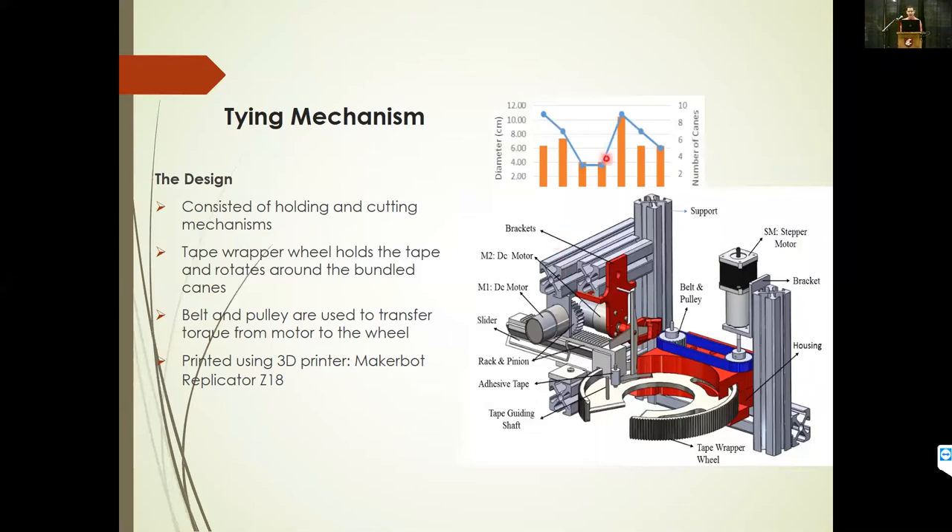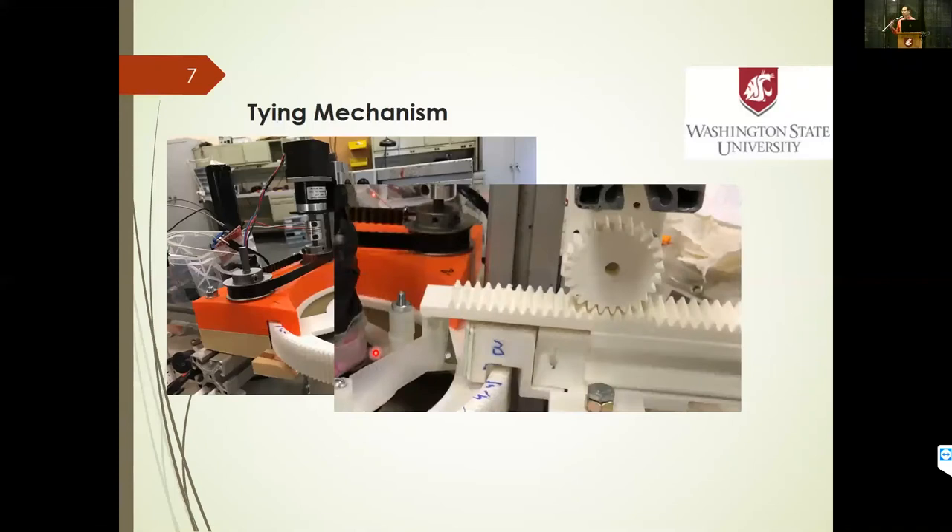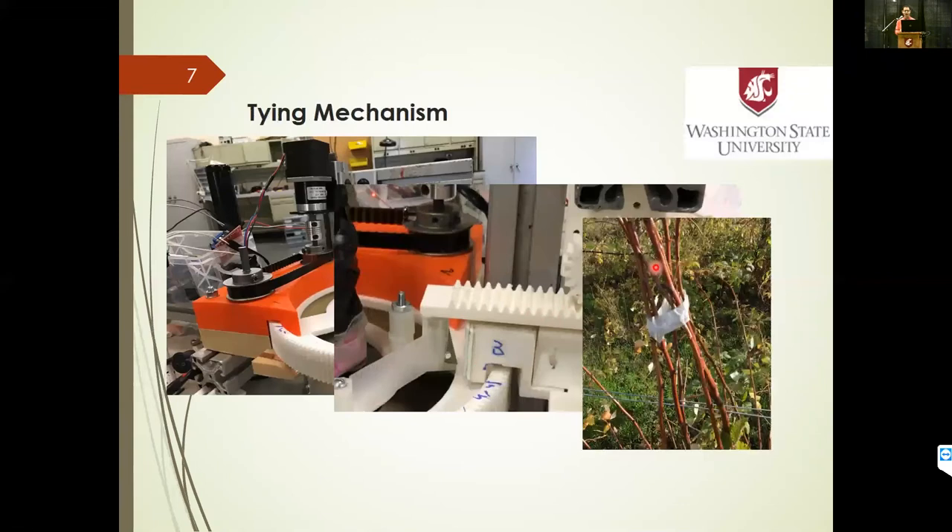As we can see from some of the data here, this tying mechanism was developed in the lab with some electronics, control systems, motors, and 3D-printed parts. All these plastic parts were 3D printed and assembled — the electric motors were not printed, but everything else was. They're assembled together, and that's how prototype development is fast; we could iterate through design cycles quite easily and quickly at low cost. To drive this wheel, we also have a gear mechanism printed using the 3D printer, and we use this to tie adhesive tape around the canes.